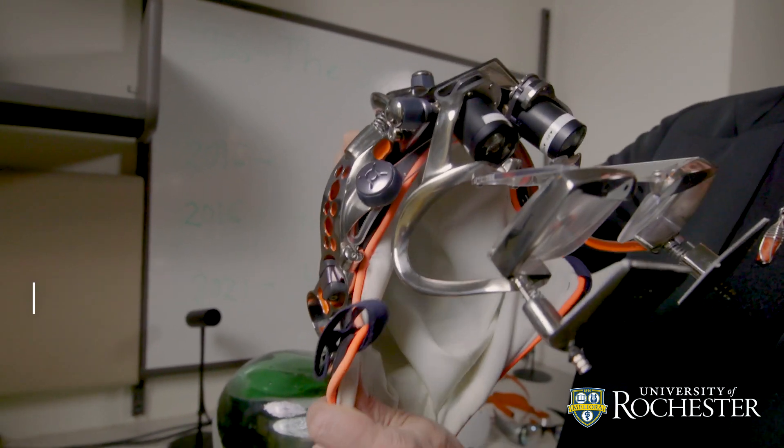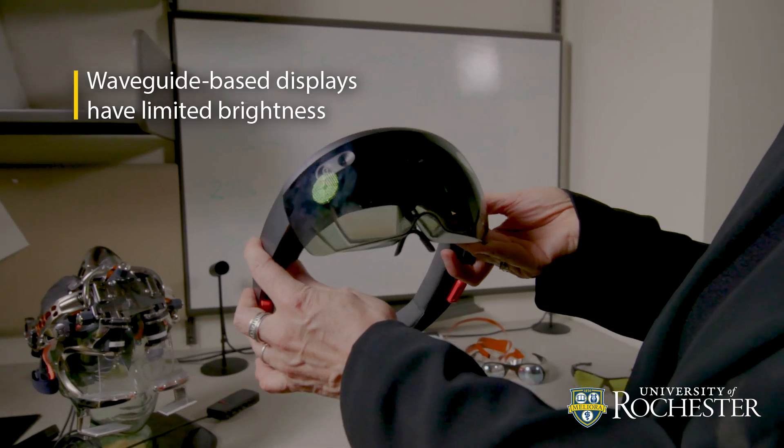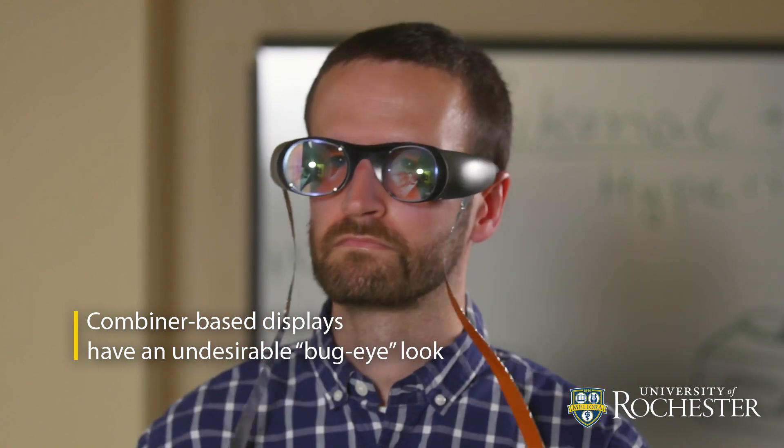Early head-worn displays offered a wide field of view, but were large and bulky. Some more compact options emerged around 2008, but they also had downsides. Some designs had limited brightness, while others had an undesirable bug-eye look.